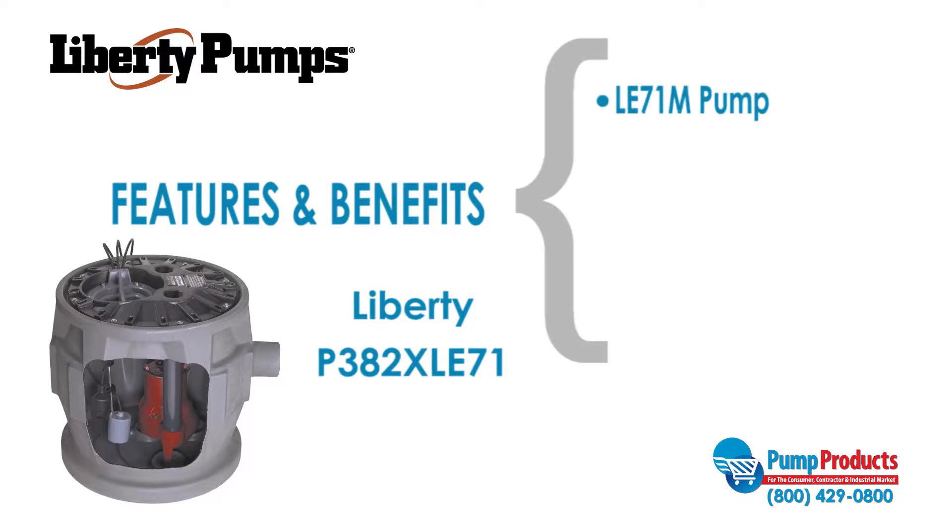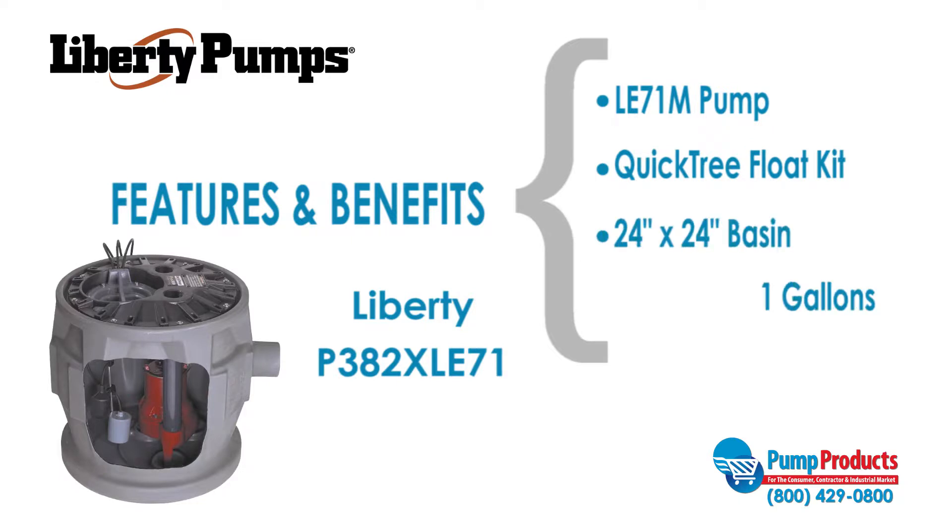This package comes with an LE71M pump, a quick-tree float kit, and a 24 by 24 inch basin, which has a 41 gallon capacity for longer pump cycles.